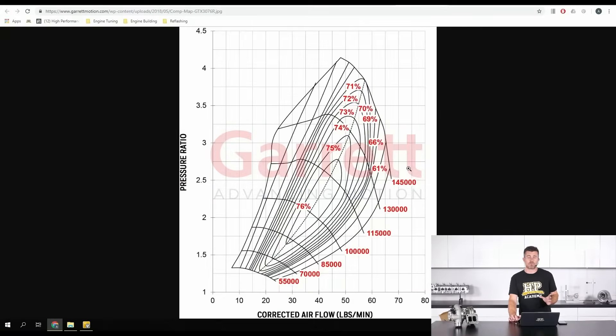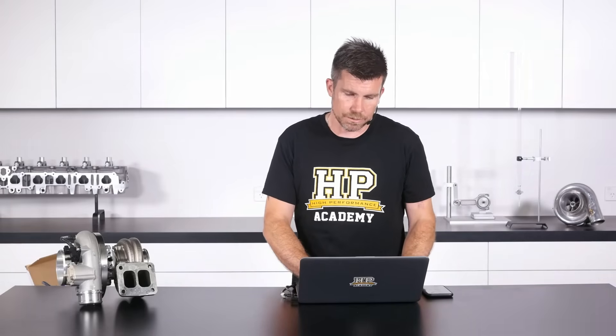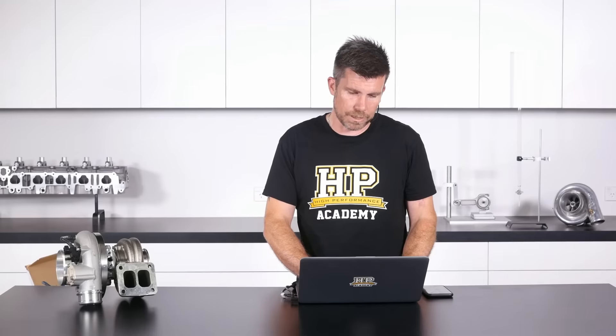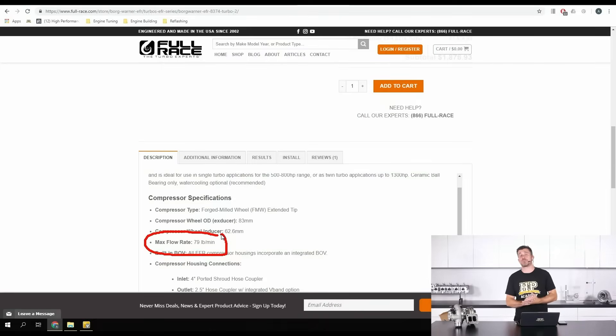There is also a rough rule of thumb: when looking at airflow numbers, we need approximately 9.5 to 10.5 pounds of airflow per minute for every 100 horsepower we want to make. For example, looking back at the BorgWarner 8374, the max airflow on that is 79 pounds per minute, which in rough terms means the turbocharger is capable of flowing somewhere in the region of about 800 horsepower.